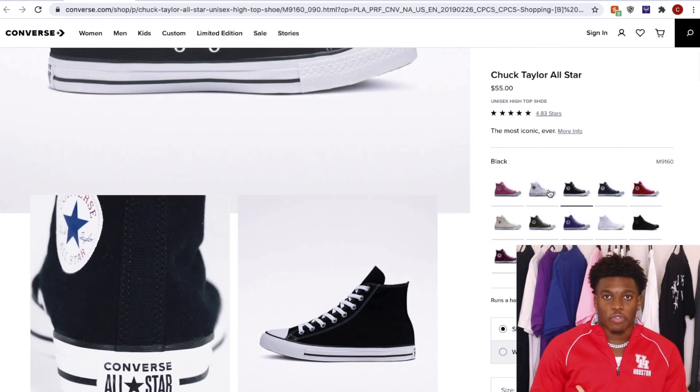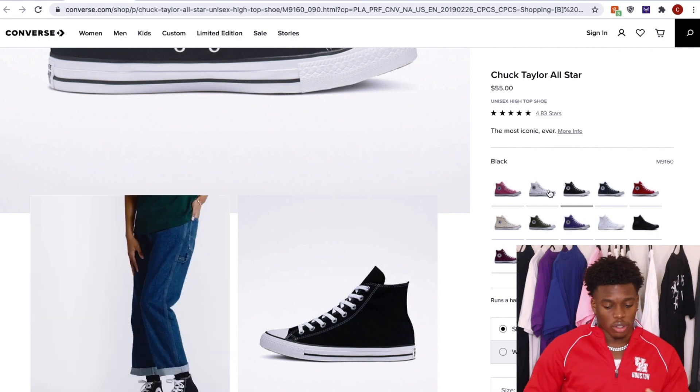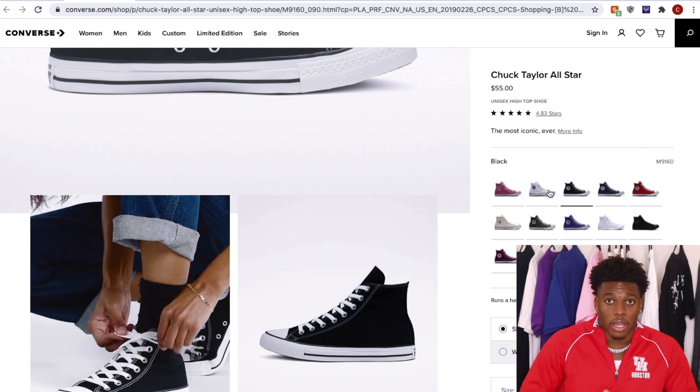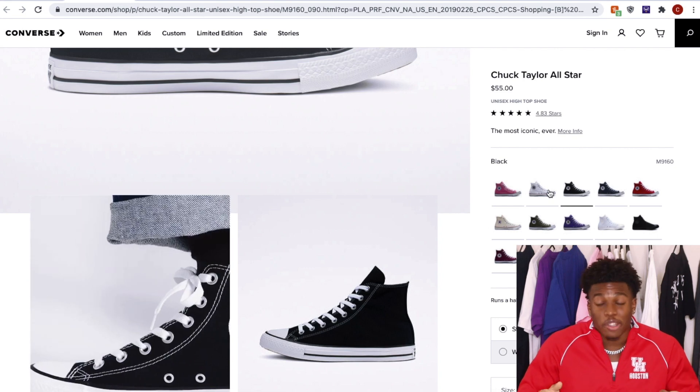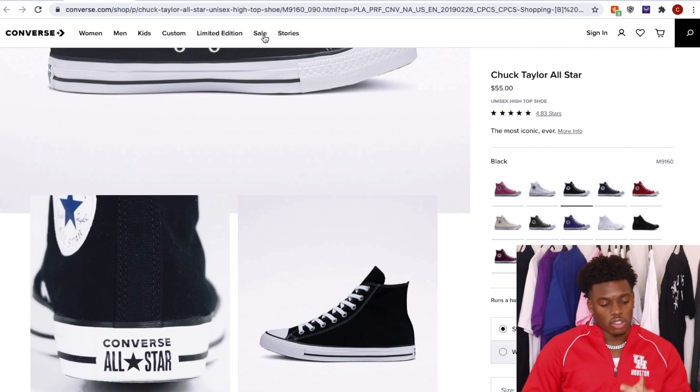With the price point, if you only have $100 to $200 to get shoes for this year, you can go ahead and get yourself a few pairs of these. Or essentially, you can get yourself a few pairs of almost any shoe on this list. So let's move on to the third shoe on the list.